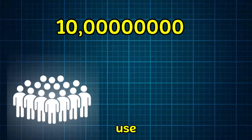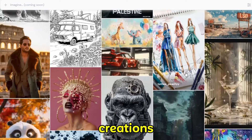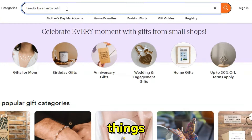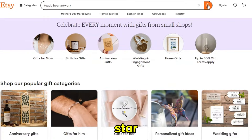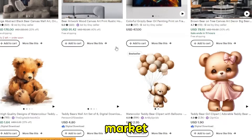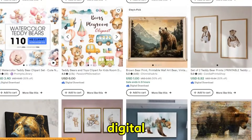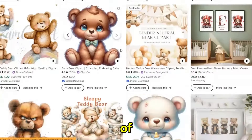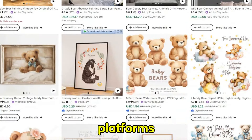Over 1 billion people use design tools like Canva for their projects, and they're all looking for ready-made art creations to add to their projects. If you go to Etsy and search for things as simple as teddy bear artwork, you'll find thousands of five-star reviews, meaning there's a huge market just for these kinds of images. And this is just one niche you can go down. Digital prints like this represent a lot of profit, especially if they sell at the volumes they're currently doing on platforms like this.